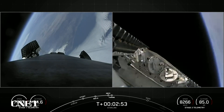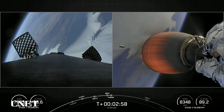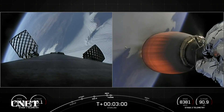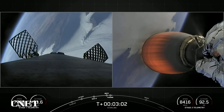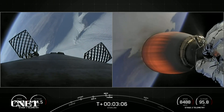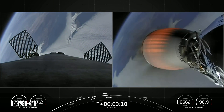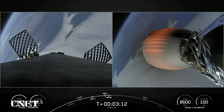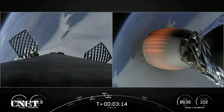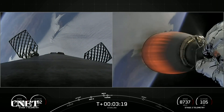As you can see, those fairing halves have deployed, marking the second flight for those fairing halves, and we will be attempting to recover them once they fall back to Earth. Beautiful view of planet Earth from both angles — the first stage on the left-hand side of your screen with those grid fins now deployed, and the second stage on the right-hand side of your screen.